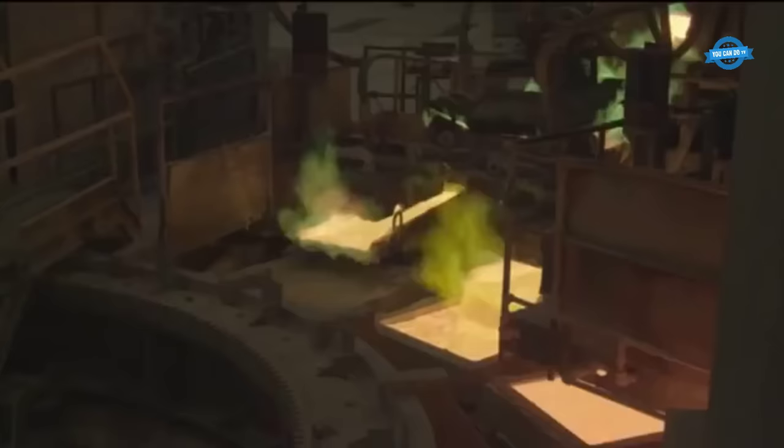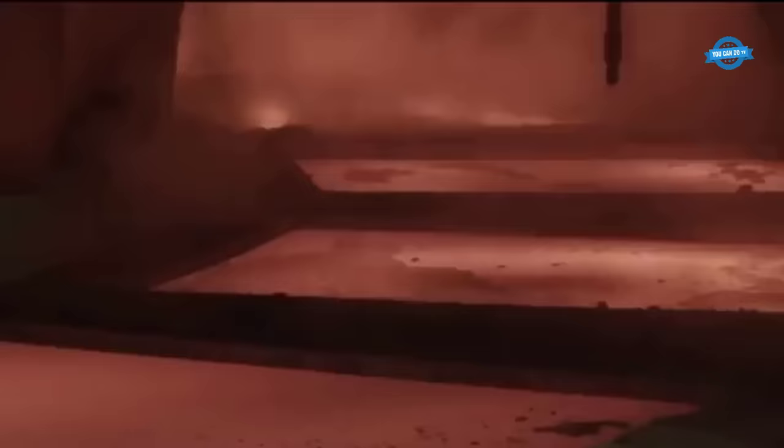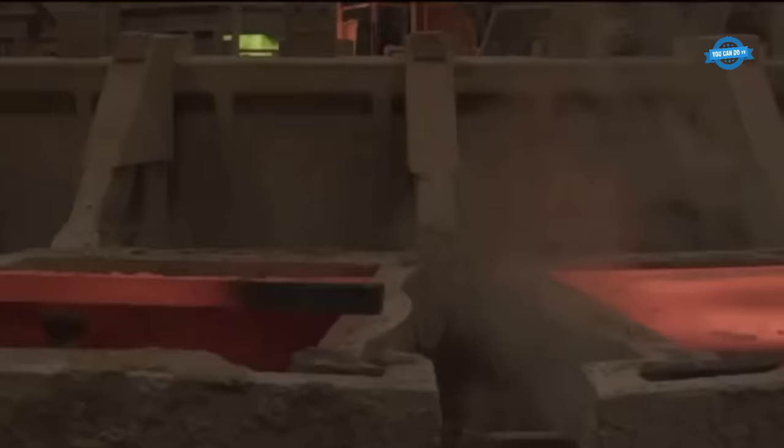The slime is then dried and transferred to a top-blown rotary converter. The converter uses heat and oxygen to separate precious metals such as gold, silver, platinum, and palladium from other impurities like tellurium and selenium.